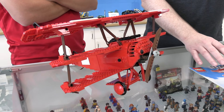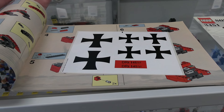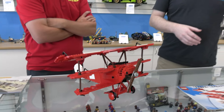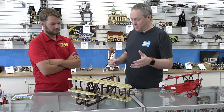The Red Baron set is from 2002, and amazingly it has a perfect unused sticker sheet — not something we see very often from this era. We're in release order by Lego, so you've got the Sopwith Camel in 2001, the Red Baron in 2002, and then we move to the Wright Flyer in 2003.